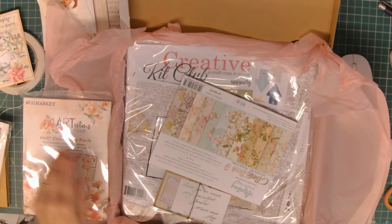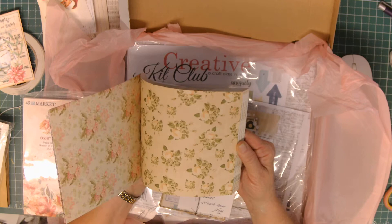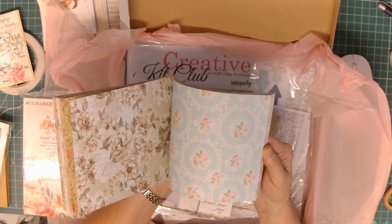Minty — they're another really, really good brand, beautiful white paper. It's basic book number nine backgrounds, vintage floral. These come in really handy when you're looking for tags or something to add to a journal. Look at this — this is just beautiful.